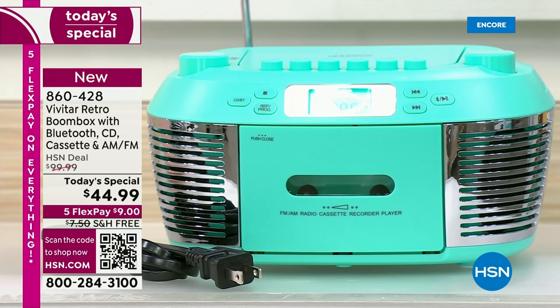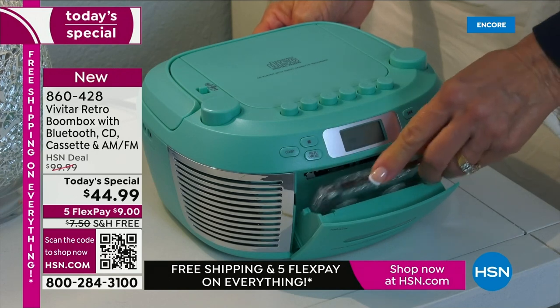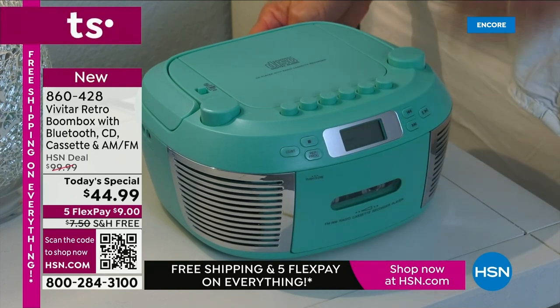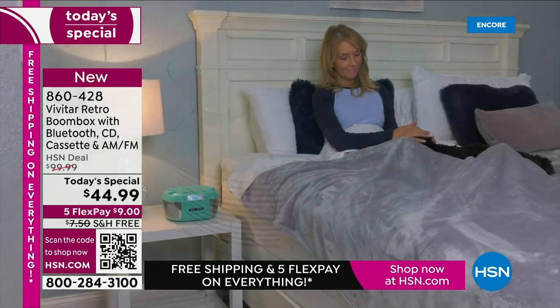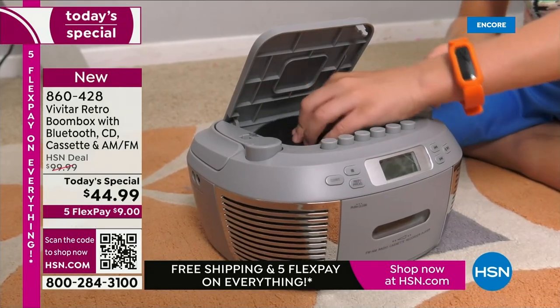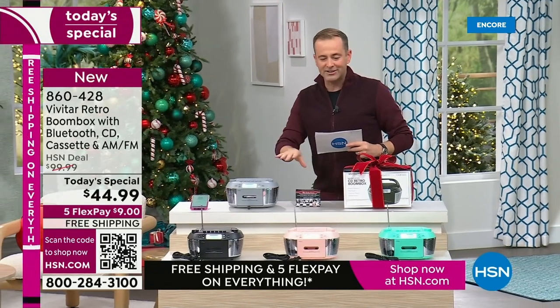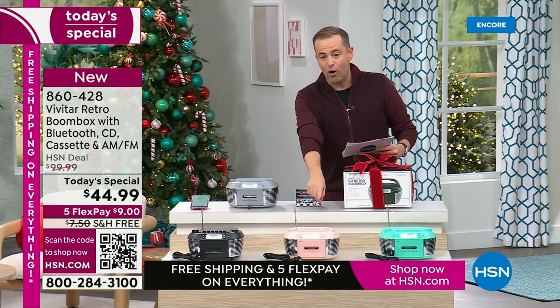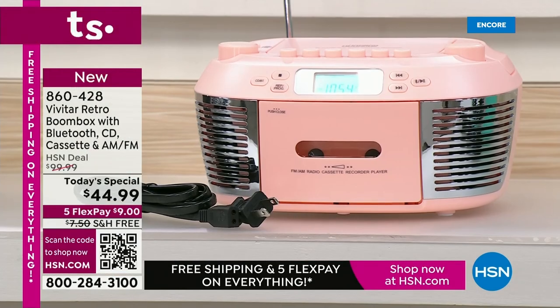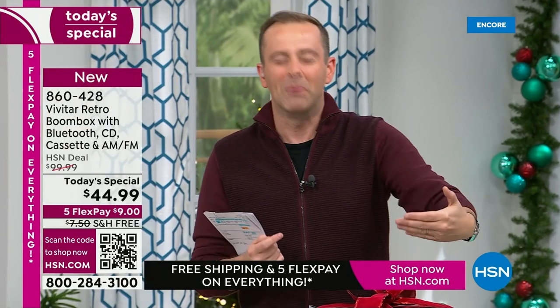And it's Bluetooth, so you can stream all your music from phones and tablets — the best of everything. We've never been able to do a price like this: down from $100 to $44.99, free shipping and handling, and flex pay. I have the classic black, you're seeing the silver in the video, and this beautiful rose gold. Just a few hundred available. Because we're doing six today's specials, each one is much more limited than normal.